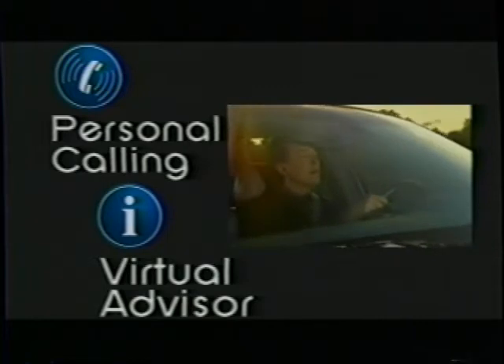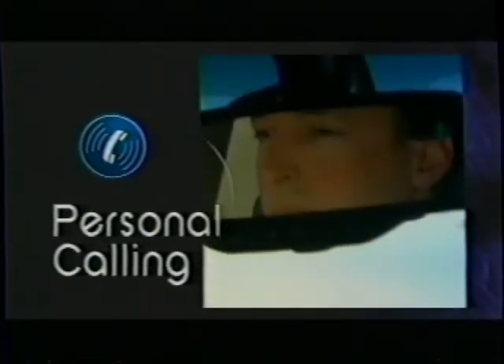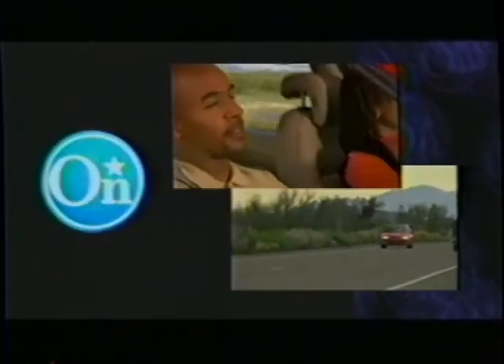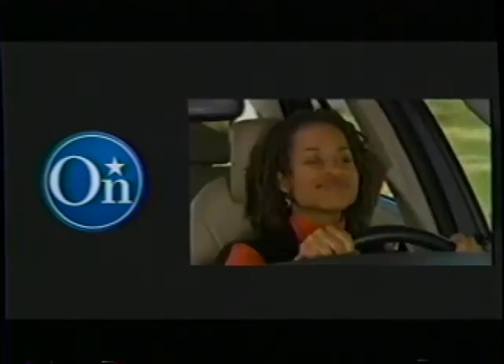OnStar also offers two new features: Personal Calling and Virtual Advisor. Personal Calling is nationwide wireless cellular service. Virtual Advisor provides personalized internet-based information while driving. Both offer one-touch access, are hands-free and voice-activated, and represent a safer method of in-vehicle communications — all while keeping hands on the wheel and eyes on the road. At the touch of a button, OnStar can unlock your vehicle, inform you of your vehicle's condition, send help from the nearest service station, and offer sound advice in the event of an accident, including sending emergency help if your front airbag deploys.